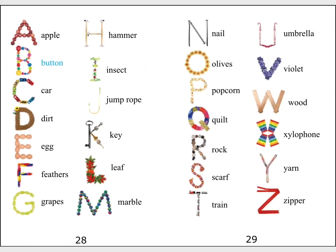A — Apple. B — Button. C — Car. D — Dirt. E — Eggs. F — Feathers. G — Grapes. H — Hammer. I — Insect. J — Jump Rope. K — Key. L — Leaf. M — Marble. N — Nail. O — Olives. P — Popcorn. Q — Quilt. R — Rock. S — Scarf. T — Train. U — Umbrella. V — Violet. W — Wood. X — Xylophone. Y — Yarn. Z — Zipper.